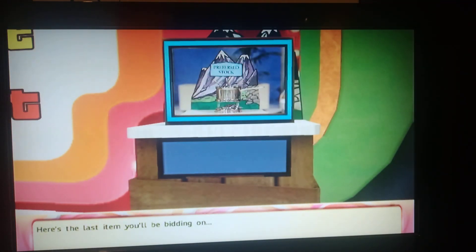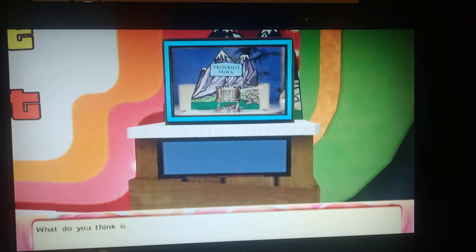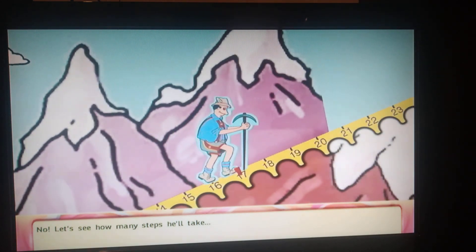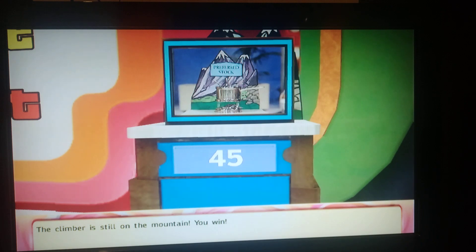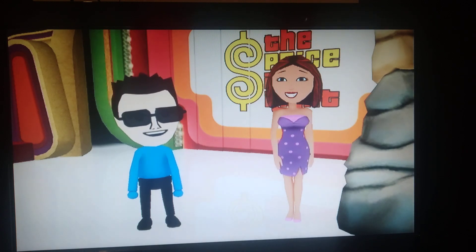Here's the last item you'll be bidding on: a Preferred Stock fondue set in stainless steel, comes with six skewers plus base with burner. What do you think is the price of this item? Enter your bid. The climber is still on the mountain — you win!